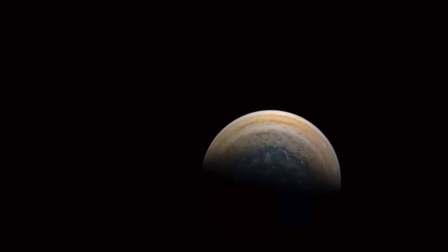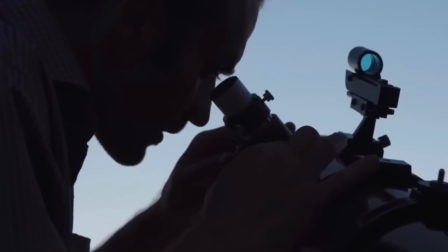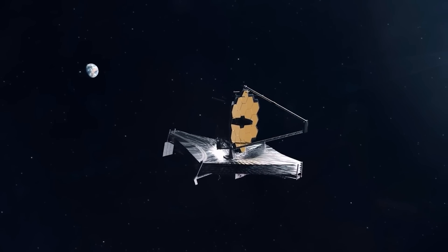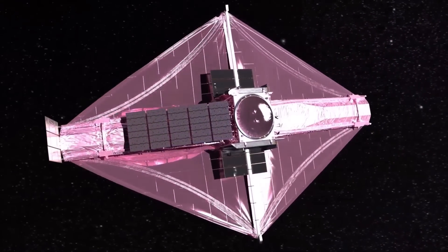With giant storms, powerful winds, auroras, and extreme temperature and pressure conditions, Jupiter has a lot going on. Now, NASA's James Webb Space Telescope has captured some terrifying new images of the planet. So what has the most powerful telescope in human history found on Jupiter?